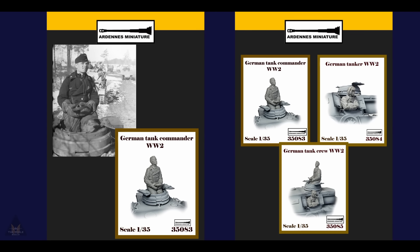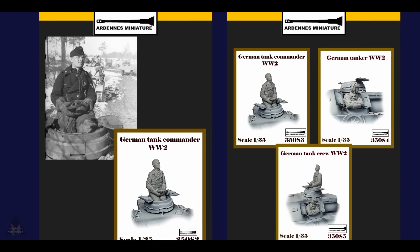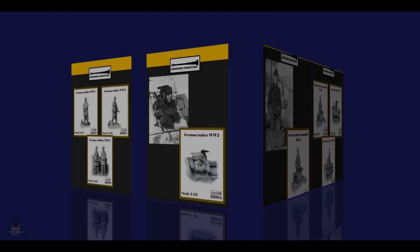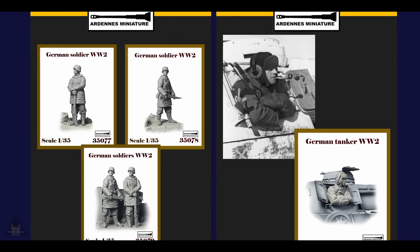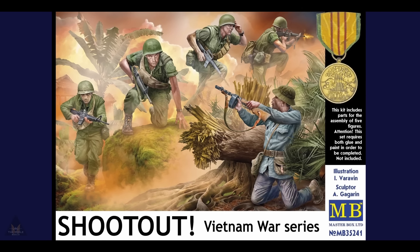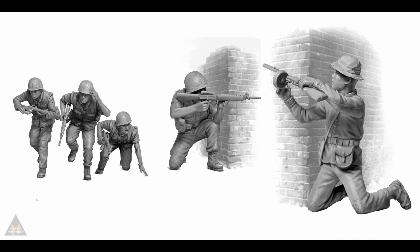Artem Miniatures are making new 1:35 scale models of German tank commanders in various poses from World War II, as well as German soldiers in various poses. Master Box are bringing out new figures — a kit with parts for five figures called Shootout, set in the Vietnam War.